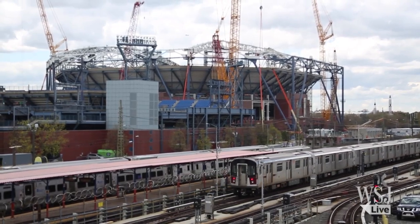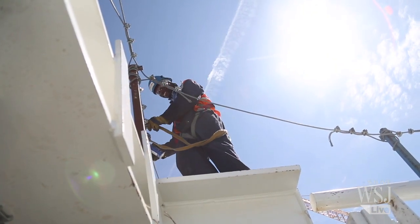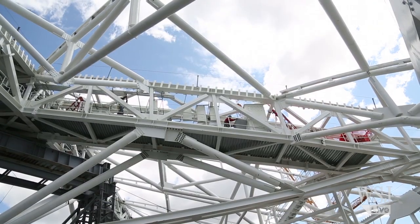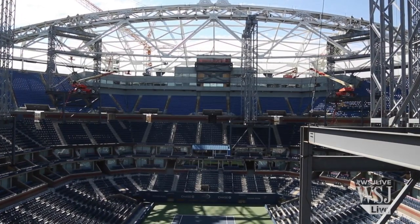Visitors to this year's Open will only see a portion of the project. Workers, cranes and trucks will return after the tournament to finish the job. Officials say the retractable roof will be ready in time for the 2016 US Open. Until then, tennis fans should be prepared to pack an umbrella.